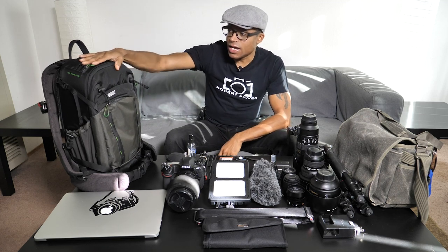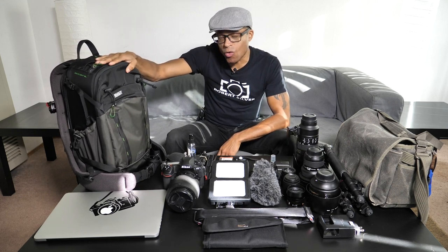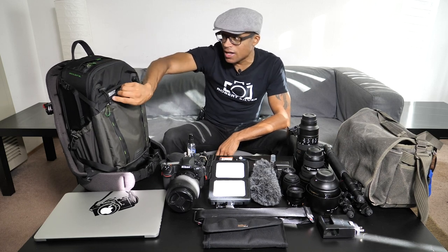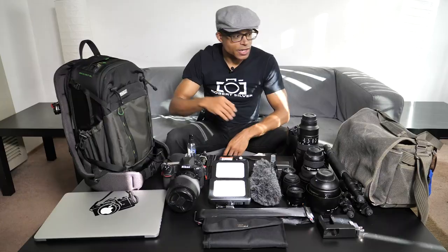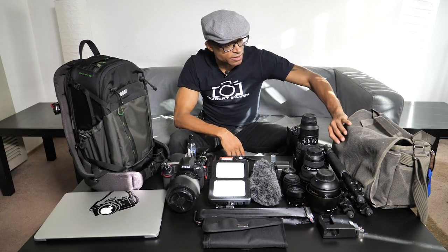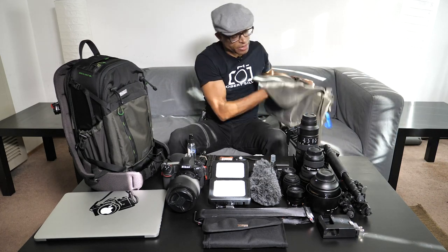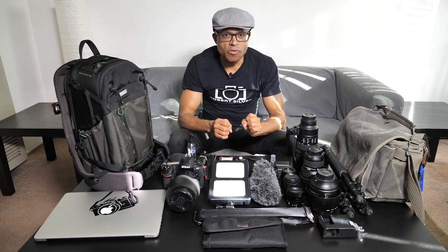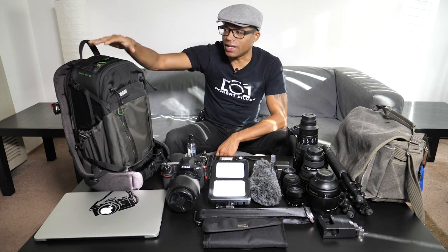First is the Mindshift Gear 18L camera day backpack. There are three sizes — the 18, 28, and 38 liters — and even though this is the smallest, it holds everything I need for photography and then some. My other bag is the Retrospective 7, which will carry all of my video and audio gear, while the Mindshift mainly carries photography gear and my laptop.